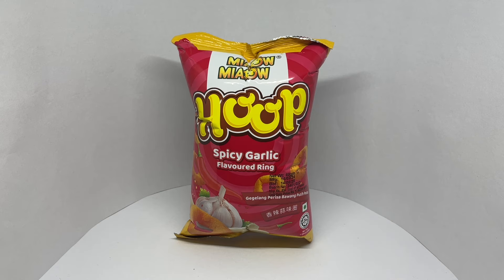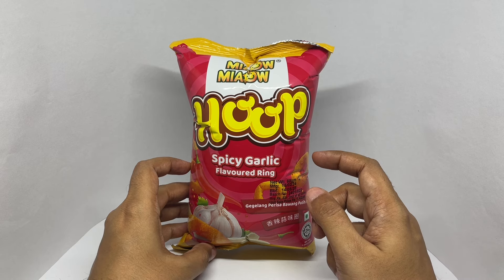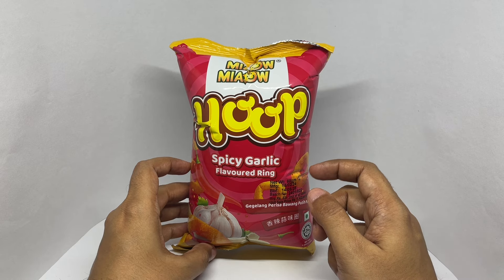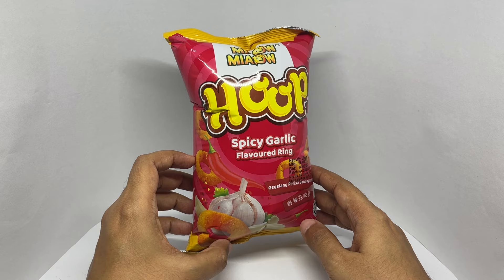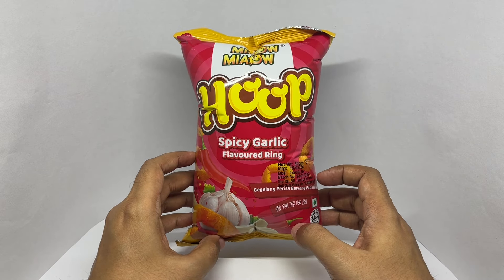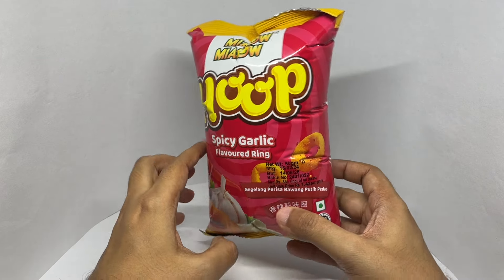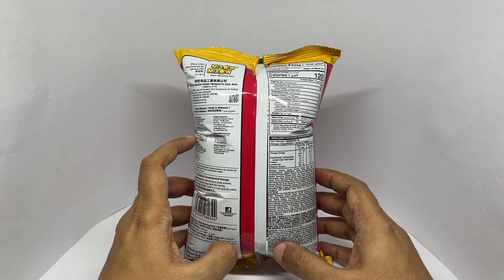Let's take a look at this spicy garlic ring. This is by Meow Meow. Spicy garlic flavored ring comes in this nice packaging, costs around 85 rupees or a dollar or so. This is made in Malaysia.